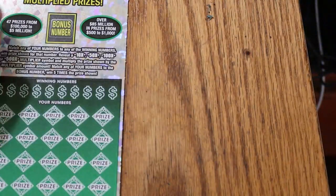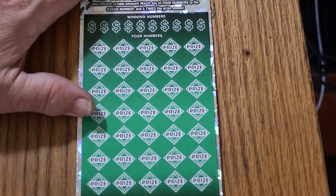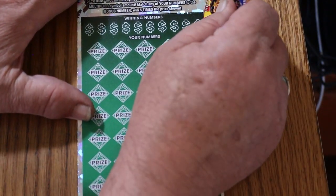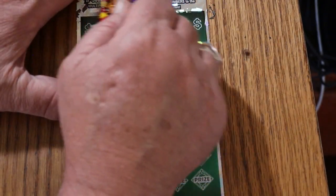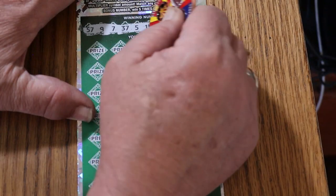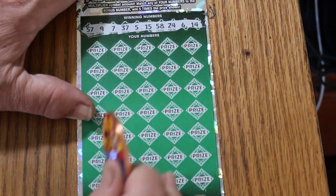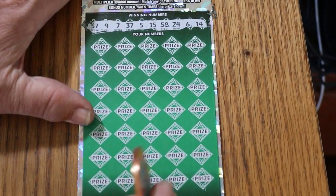Ticket 002, the final ticket of this mini-session. Let's see what happens this time. The winning numbers are: 57, 37, 5, 15, 58, 24, 6, and 14. Alrighty, here we go again.